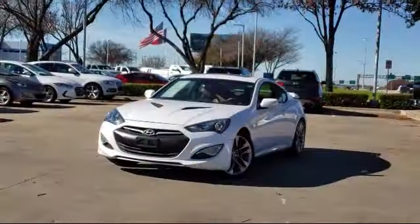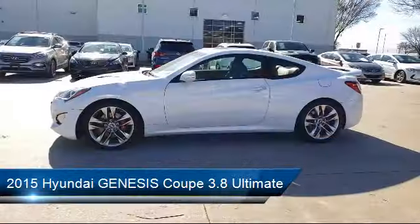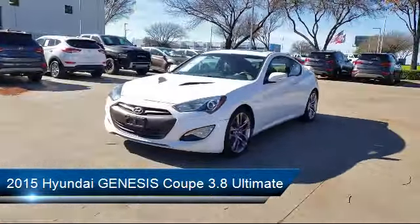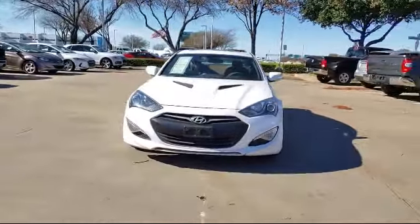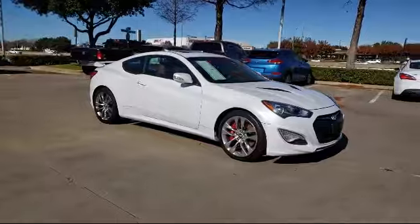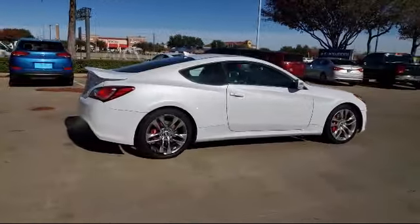It comes equipped with leather interior, tire pressure monitoring system, alloy wheels, steering wheel controls, Sirius XM satellite radio, keyless entry, air conditioning, traction control, CD player, fog lights, and has less than 60,000 miles on the odometer.